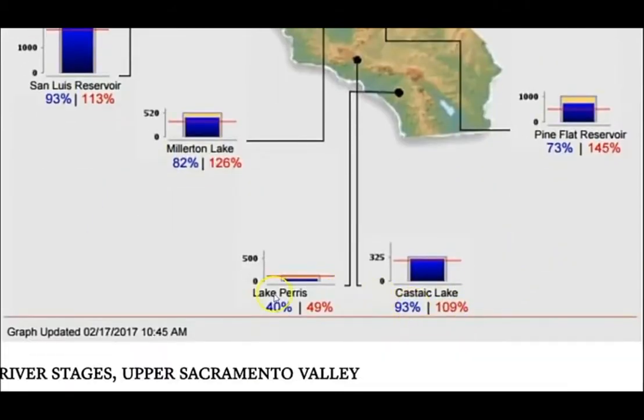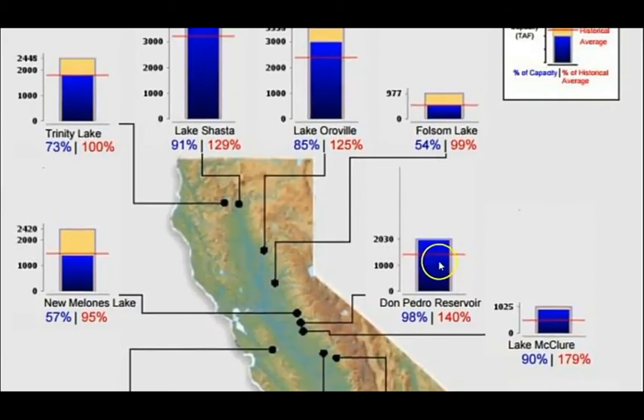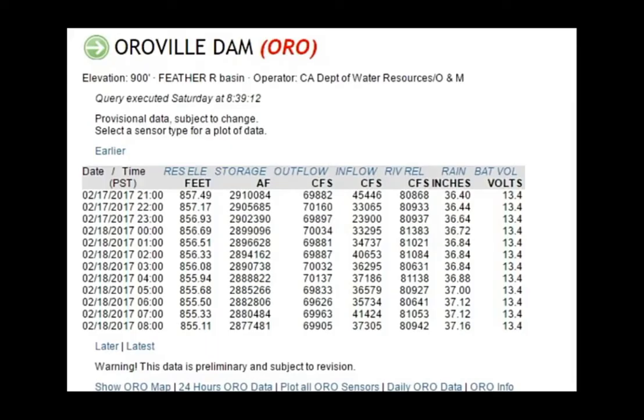Castaic Lake is at 93%, San Luis Reservoir at 93%. This will change daily, and we're going to look at the current stats as of the latest information available. Let's go to Oroville first — I'm going to link to this.